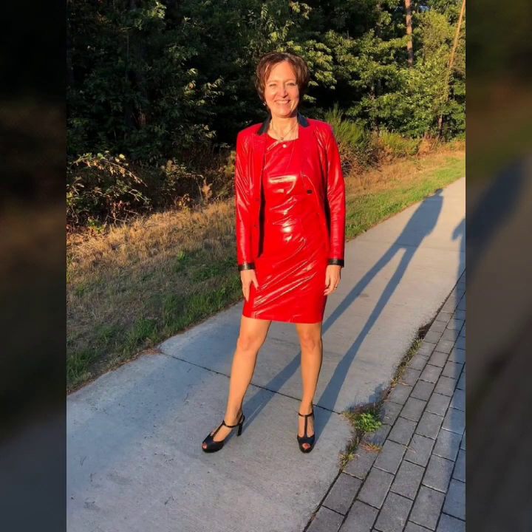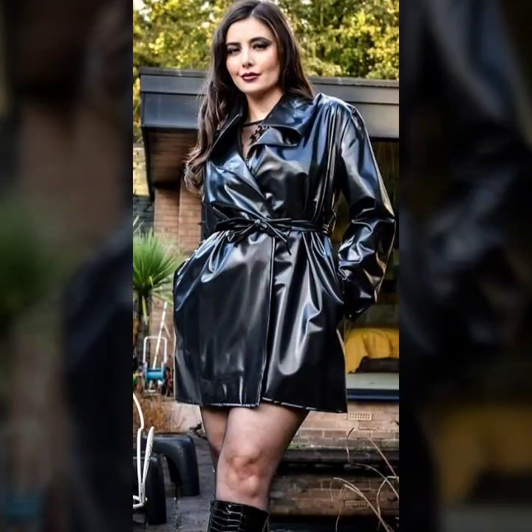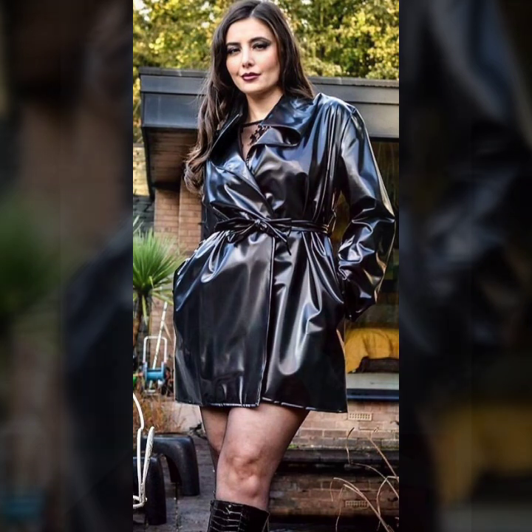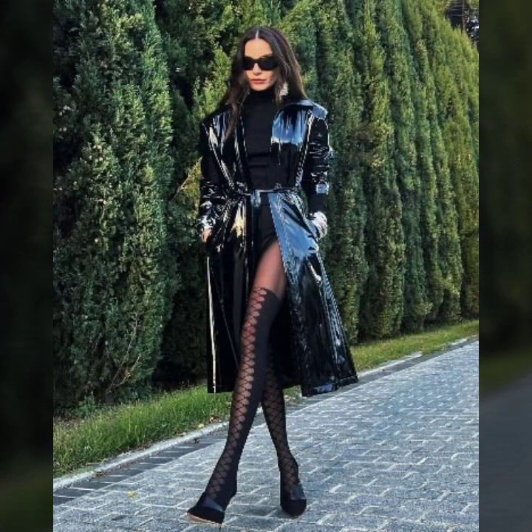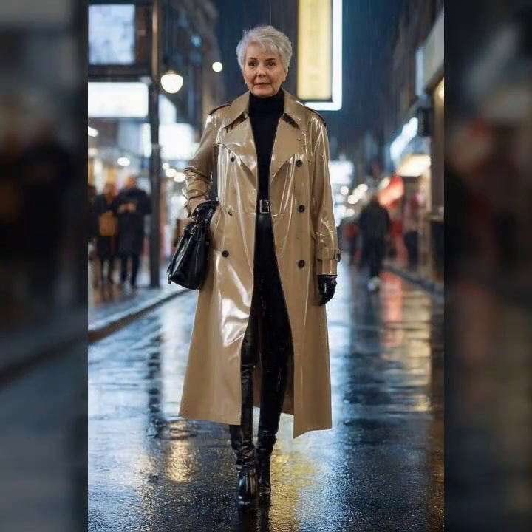So dear friends, are you ready to discover the perfect leather dress that suits your personality and gives you more confidence? All of these outfits are so beautiful, so stylish and trendy. So friends, I must suggest you to watch this video till the end.